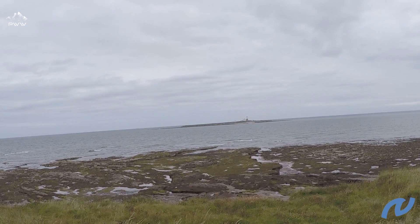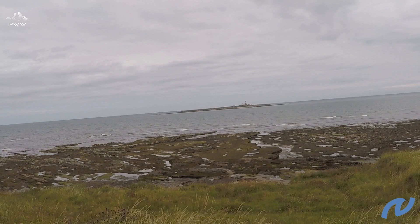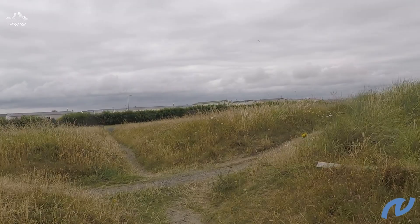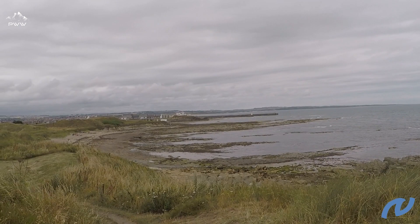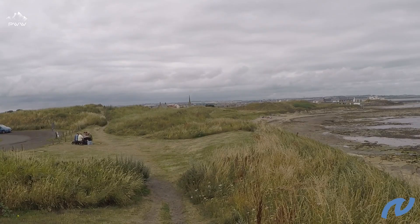Coquet Island marks the head of the estuary of the Coquet River, which we are going to be picking up at Amble and then moving through into Warkworth, our next point of call. Passing Coquet Island on our right, we've got the mouth of the estuary of the River Coquet, and we can just see the tops of Amble — probably about half a mile away now.